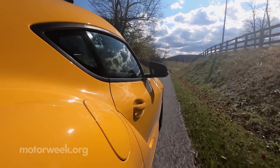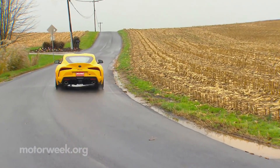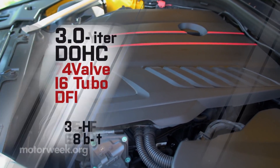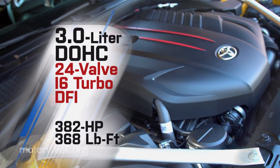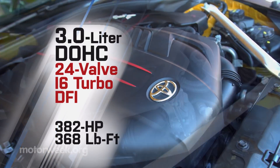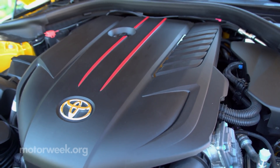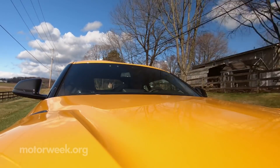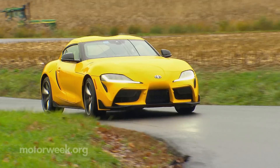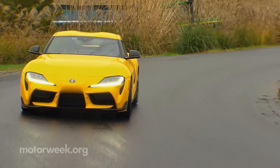Being the power-hungry types that we are, we were far more intrigued by the updates applied to the Supra 3.0. Its inline six-turbo engine gets an upgrade with horsepower climbing from 335 to 382 and torque rising from 365 pound-feet to 368 — ratings now more or less on par with its BMW Z4 counterpart. But it's more than just a retune or a software update. New pistons lower the compression ratio from 11.1 to 10.2 to 1, and there's a new cylinder head with a more efficient multiport exhaust manifold attached.